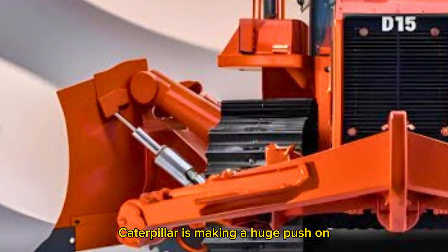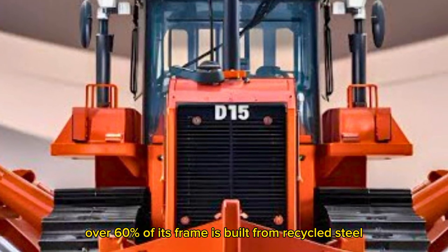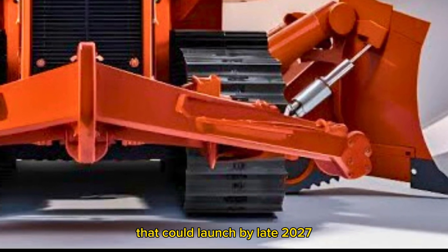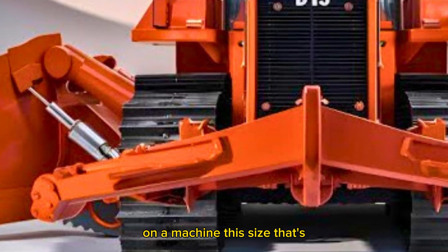One last thing before we wrap up — Caterpillar is making a huge push on sustainability, and the D15 plays a major part in that. Over 60% of its frame is built from recycled steel, it meets Tier 5 emission standards, and there's even a hybrid version in development that could launch by late 2027. We're talking partial electrification on a machine this size.